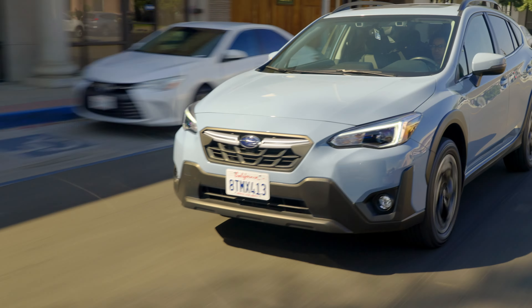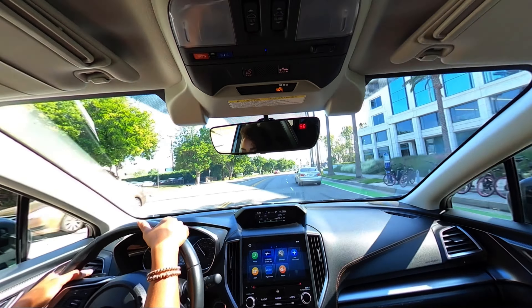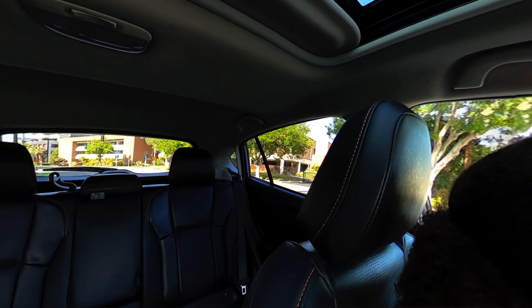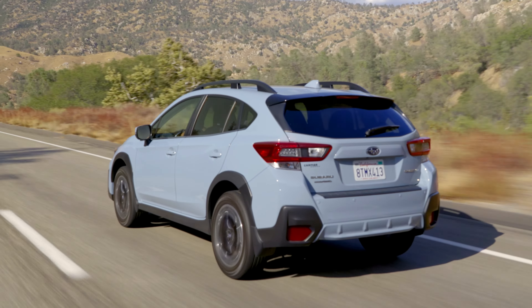Of course, it's hard to miss anything thanks to the big windows on this car. Check it out — visibility is awesome. Even to the rear, it's still a good view. And the Crosstrek has big outside mirrors that improve visibility too.